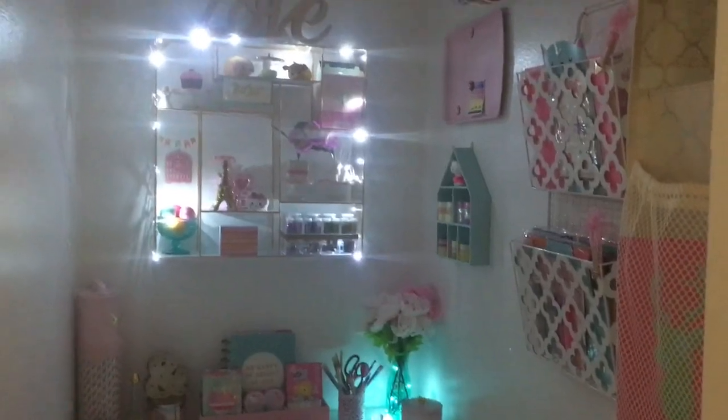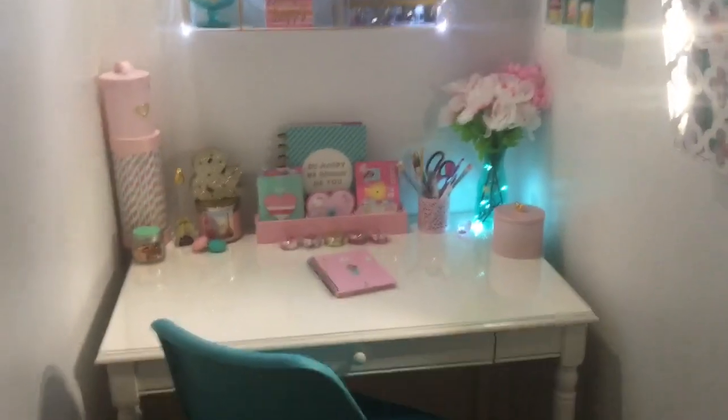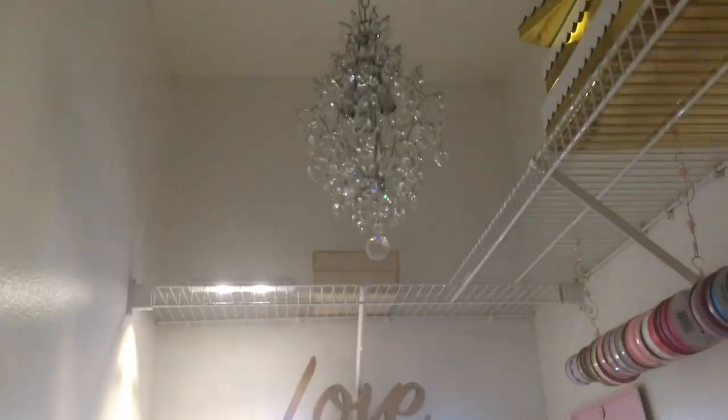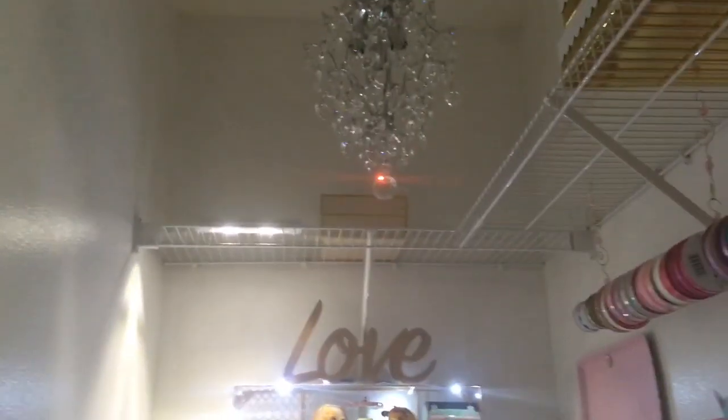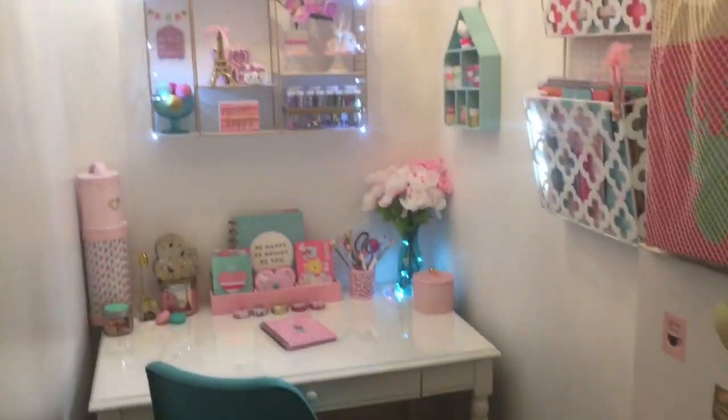This is how it looks with just my little fairy lights on. Then I'll turn on some additional lighting my husband installed. These are little LED lights that are battery operated with a switch, so I can just hit that and it lights up a little bit more — like if I'm in here at night and want a soft light for journaling. And then he installed this gorgeous chandelier.